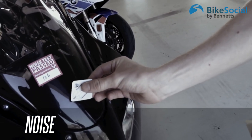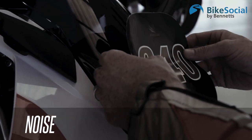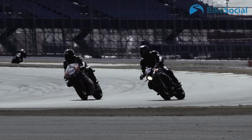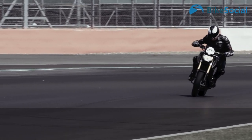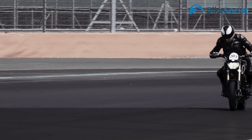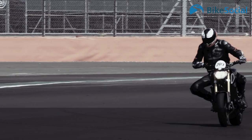Noise is often an issue on track days. A track day will have a maximum static noise limit and a drive-by limit. They'll check for static and it's usually around 102 decibels. So if you've got an aftermarket exhaust, check the noise level before you go, and at least take a baffle with you if it's not already fitted.